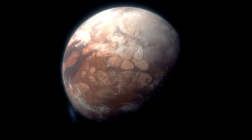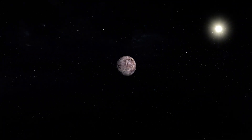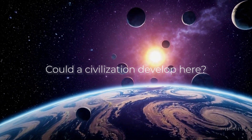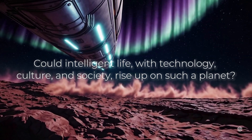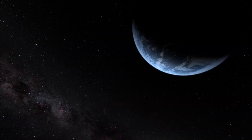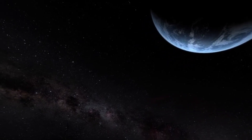But even with these survival strategies, we still face the larger question: could a civilization develop here? Could intelligent life — with technology, culture, and society — rise up on such a planet? Or would the harsh conditions prevent the development of anything beyond simple organisms?